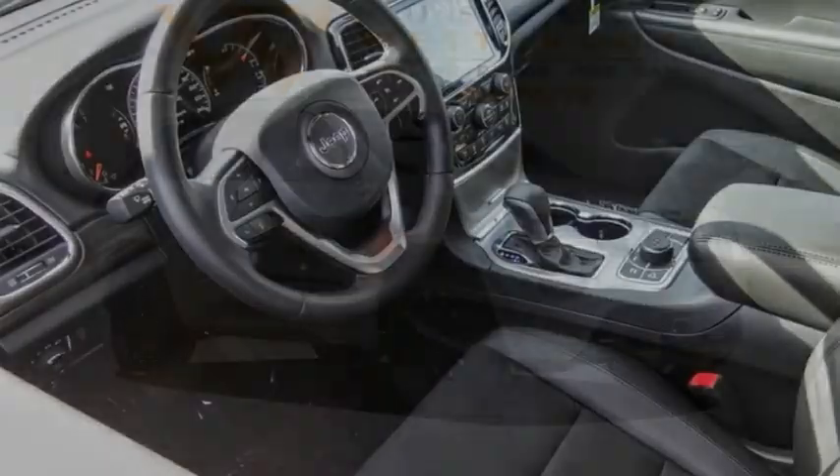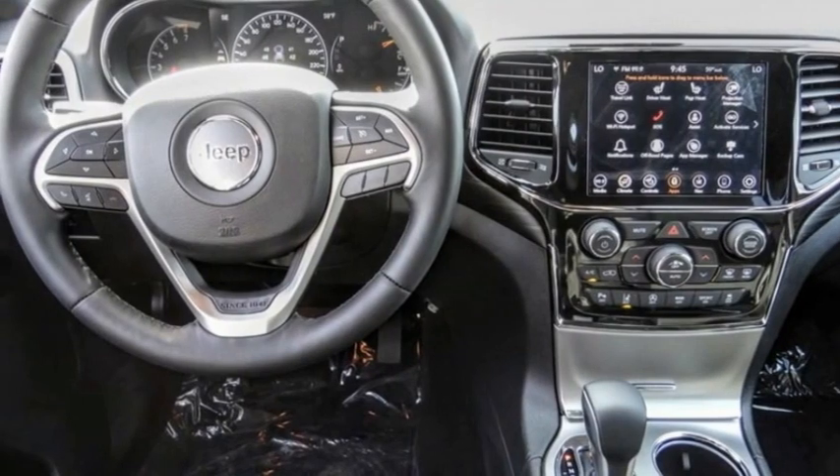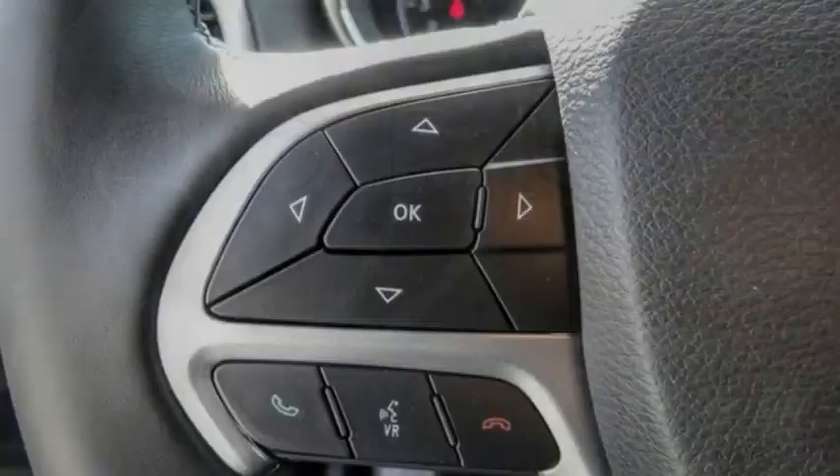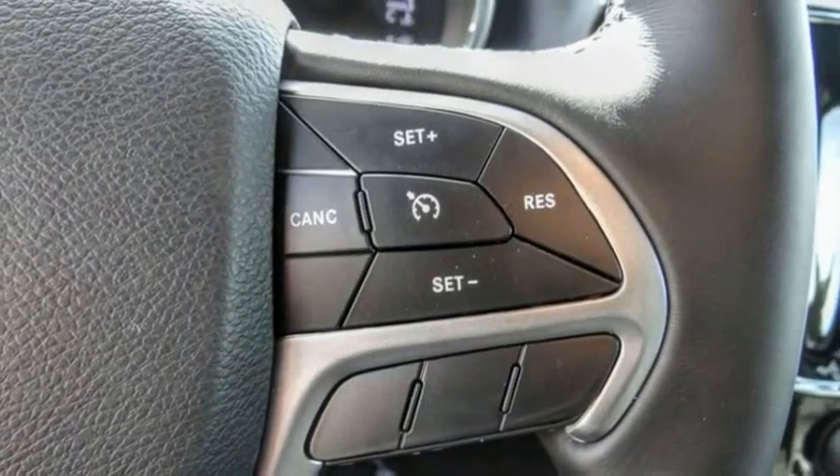Make a great choice today with this must-have vehicle. Learn more about this vehicle by contacting the dealership today and complete your driving dreams. This vehicle has less than 100 miles.